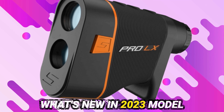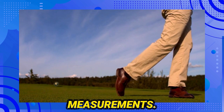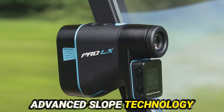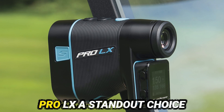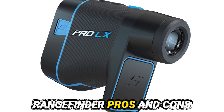What's new in the 2023 model? The 2023 ShotScope Pro LX brings exciting updates. New technology promises more accurate measurements, and enhanced battery life means more rounds on a single charge. Key improvements include advanced slope technology, red and black dual optics, and speedier target acquisition. These updates make the Pro LX a standout choice for serious golfers.